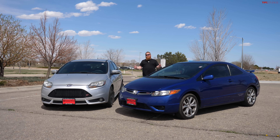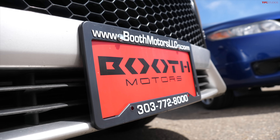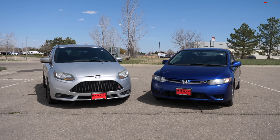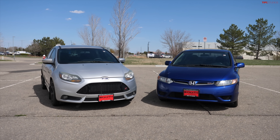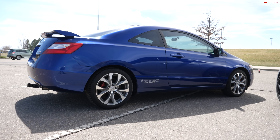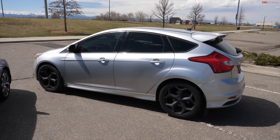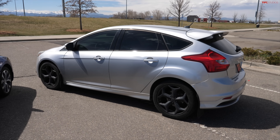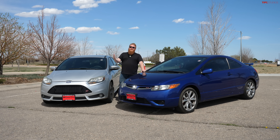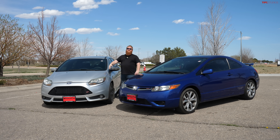Big shout out to Jesse over at Booth Motors for helping set this up — both of these cars are actually for sale on their lot right now, so hit them up if one interests you. Let me know in the comments which one you'd take: the Honda Civic SI with its practicality and reliability, or something a little more spicy with the Ford Focus ST. Thanks so much for watching — this has been Alex behind the camera and Brendan. Take care, guys.